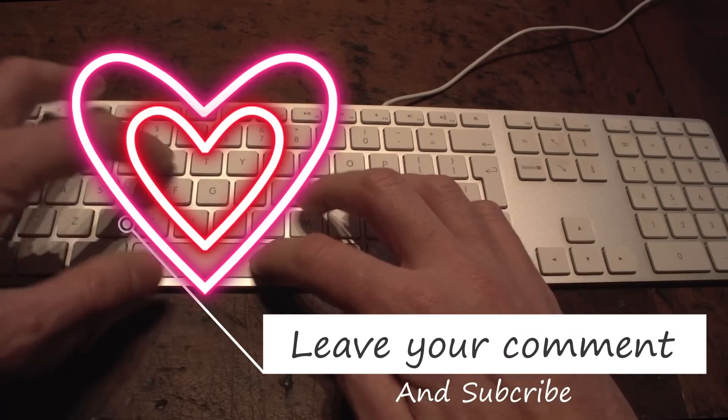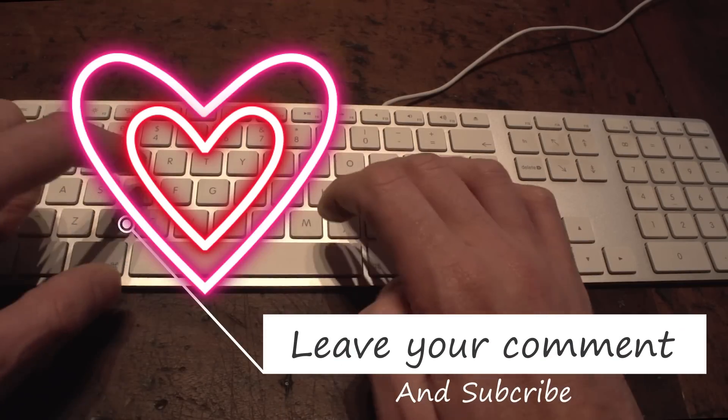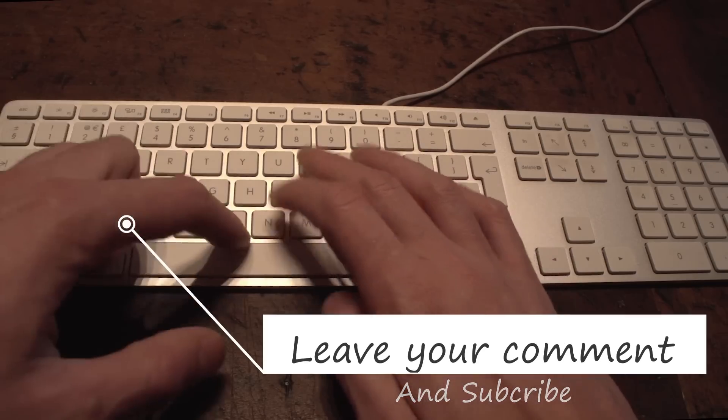So what are your thoughts? Thank you very much for watching and thank you for subscribing. As always, be prepared and I'll talk to you later. God bless you all.